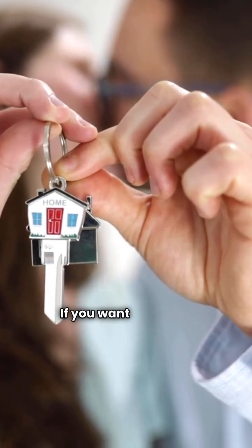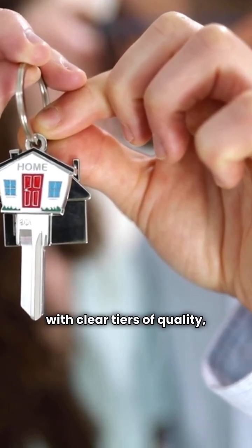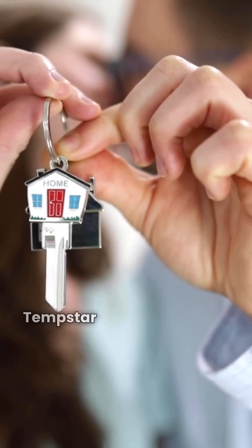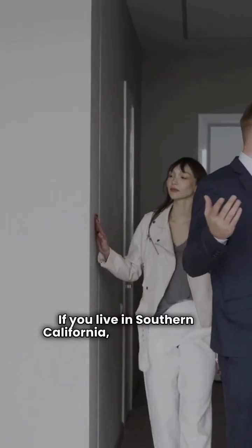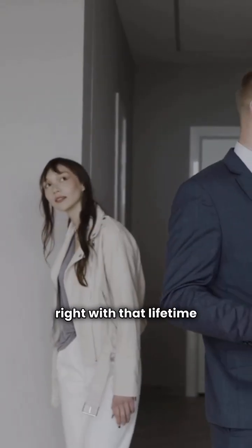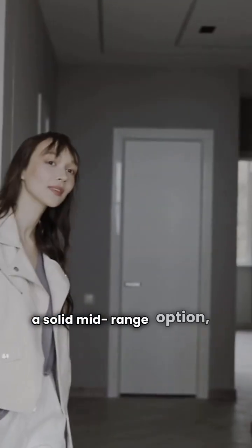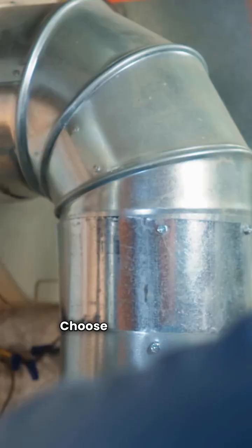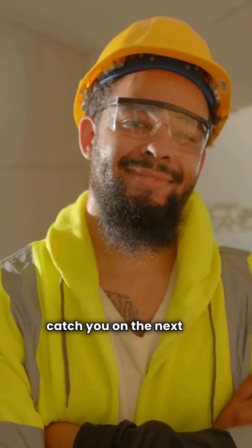My verdict: if you want a proven, nationally-backed manufacturer with clear tiers of quality — especially when you step up to that variable-speed ultimate unit — Tempstar is the safer long-term bet. If you live in Southern California and the price is right with that lifetime warranty, the NextGen branded unit is a solid mid-range option, but you're relying on your installing dealer for the warranty long-term. Choose wisely, folks. I'm HVAC Repair Guy, and I'll catch you on the next fix.